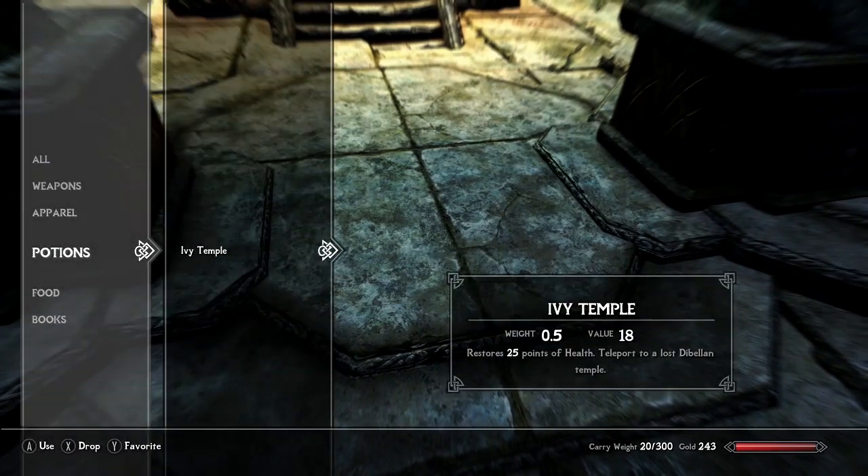When you pick up the Ivy Temple box, you go into your potions of all places and click Ivy Temple. You consume the Ivy Temple for some reason, and then you gain 25 points of health. So if you're in a pinch, you can take that teleport back to your house and you're good to go.